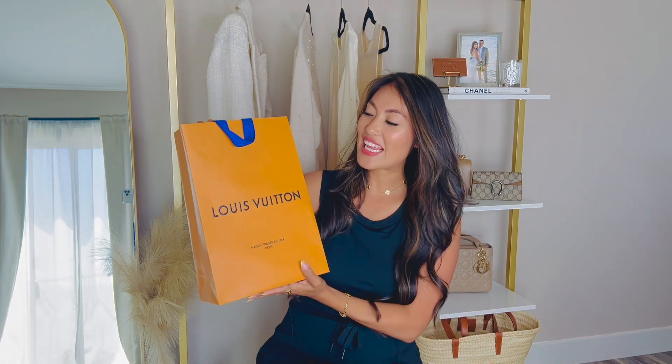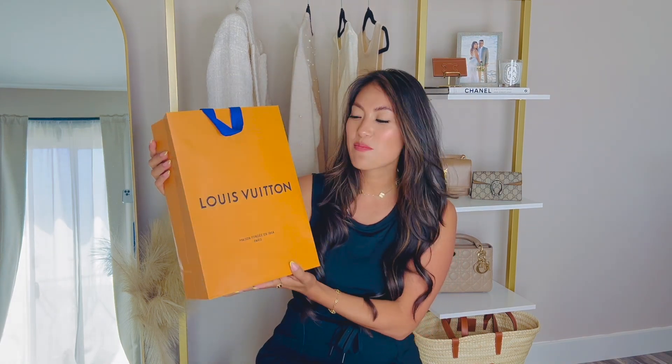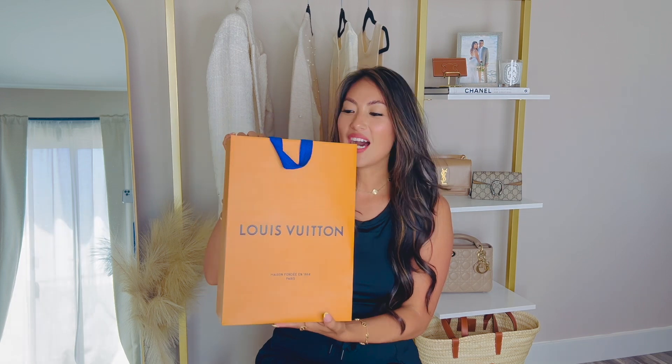Alrighty everyone, let's get right into it. Here is the item — it comes in this beautiful shopping bag from Louis Vuitton.